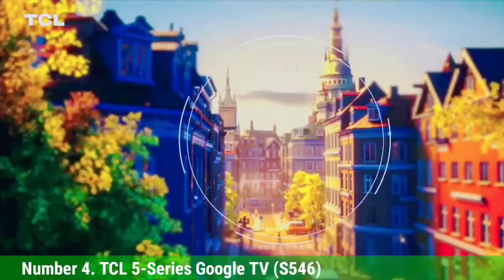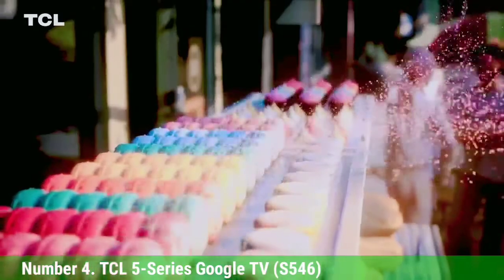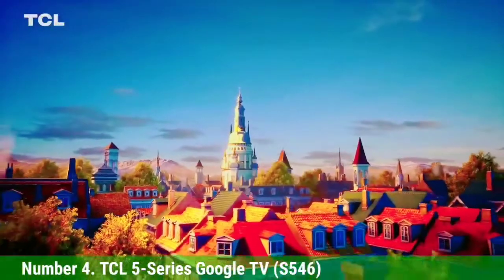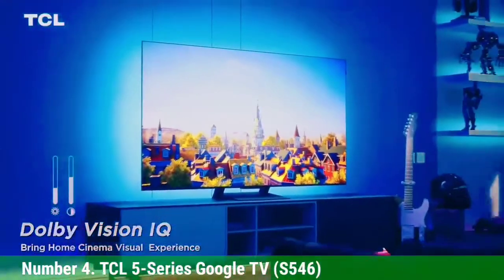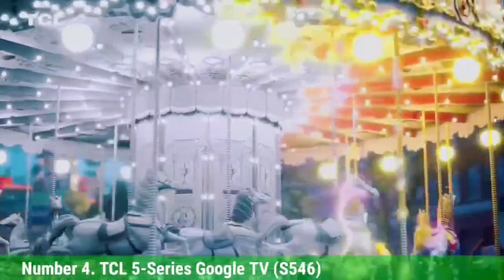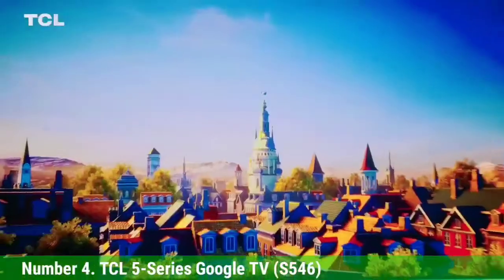It also offers a step up in other aspects of the TV. From color quality to lag times, the 5 Series Google TV is a more polished version of the 5 Series TV, delivering an excellent QLED 4K display, a slick remote control, and a surprisingly wide array of gaming features for a 60Hz TV. For a smart TV that sells for under $1,000 for most size options, it's easily one of the best TVs on the market.